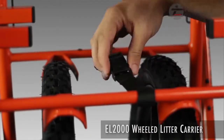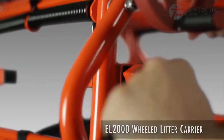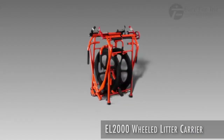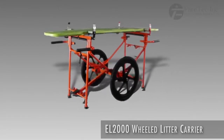The wheeled litter carrier sets up fast. Spring action legs snap into stationary mode with the pull of a handle and allow the unit to go mobile with the press of a pedal. In about 30 seconds it can be unfolded and ready for a litter or backboard.